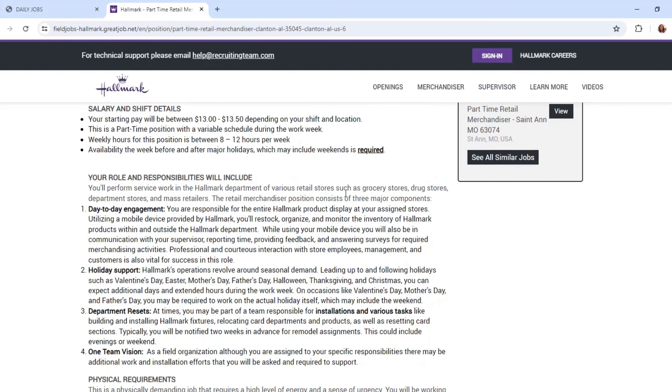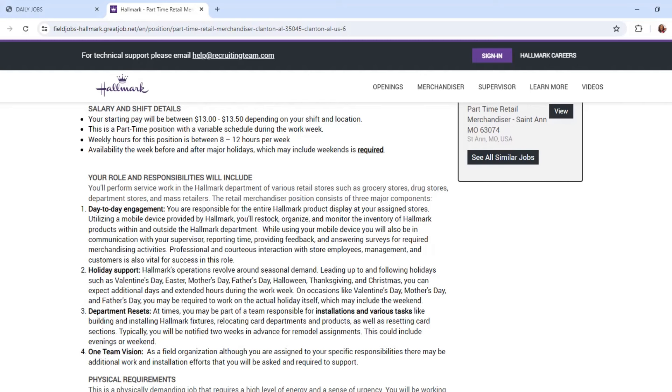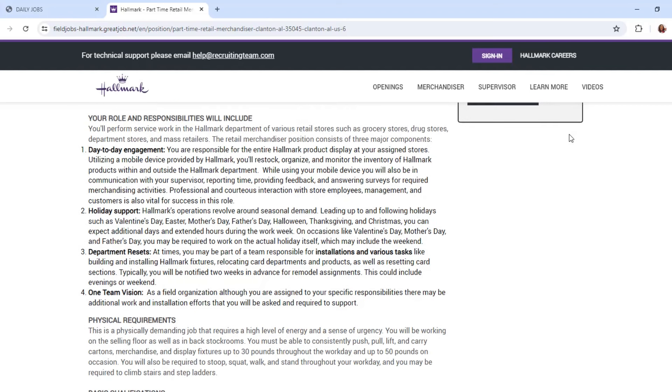For day-to-day responsibilities, you are responsible for the entire Hallmark product display at your assigned stores. You will utilize a mobile device provided by the company to restock, organize, and monitor inventory. Holiday support includes Valentine's Day, Easter, Mother's Day, Father's Day, Halloween, Thanksgiving, and Christmas.